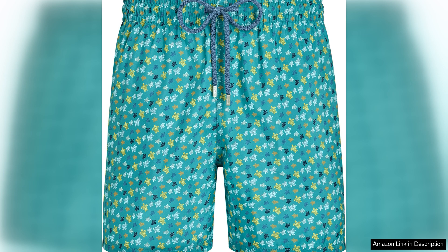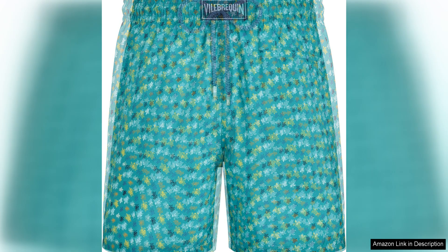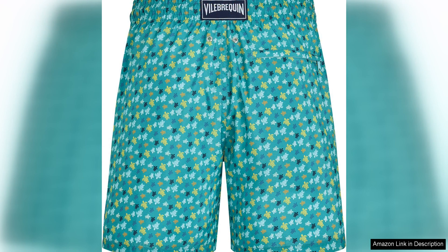One of the standout features of these swim trunks is their ultra-lightweight construction. Made from a high-quality micro-fabric, these trunks are incredibly lightweight, allowing for maximum comfort and freedom of movement in the water. This makes them ideal for swimming, surfing, or simply lounging by the pool.